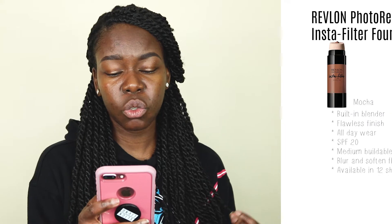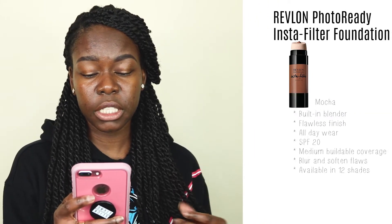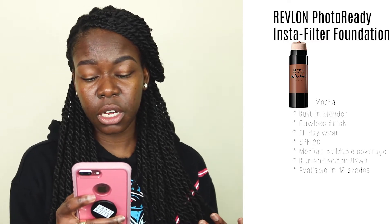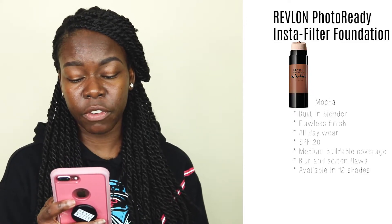We're going to see what this foundation claims to do. It says: forget app filters. The Revlon Photo Ready Insta Filter Foundation is a flawless finish foundation with a built-in blender to make you look as good in person as you do online. The unique built-in sponge applicator makes it easy to blend. Innovative formula works with your skin type to even and smooth skin tone. Full range of high definition shades. Fresh face natural finish. Medium to buildable coverage. High definition filter technology captures and transforms any light to blur and soften flaws, leaving an app-perfect filtered look. SPF 20 protection, all day wear.